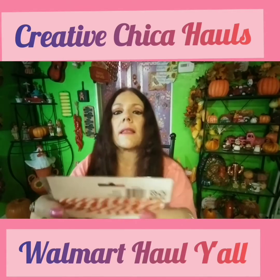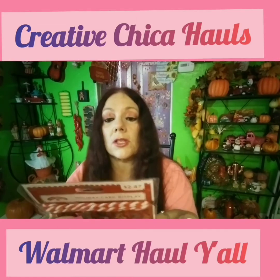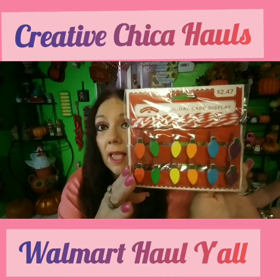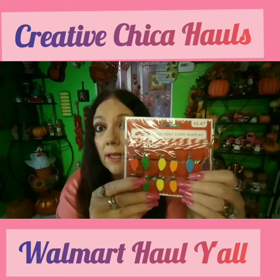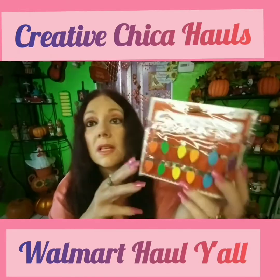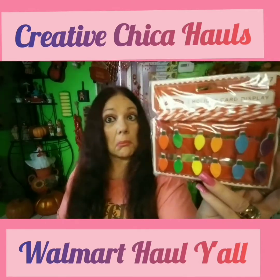I got this — it says it's a holiday card display, but it's got like a red cord and little Christmas lights on it. I'll probably use the red cord on pocket letters and use these on pocket letters. I'm not going to use them for a Christmas card display. These were $2.47, so I thought those were cute.